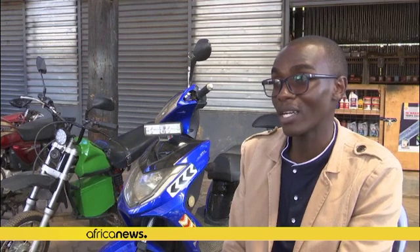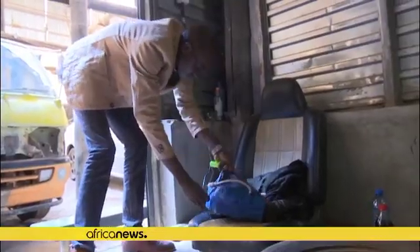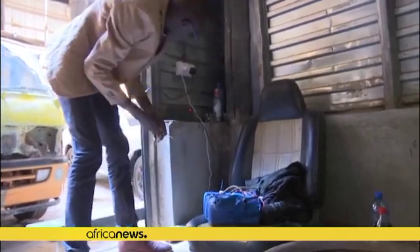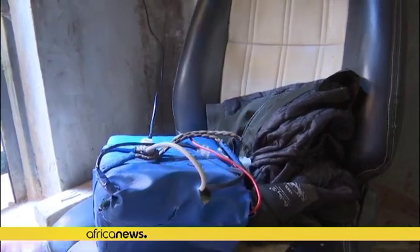Ecomobilis bikes require zero maintenance because there are no mechanical parts that need to be repaired very often. The charging, as compared to refueling, is much more affordable. For a full charge, we are using less than $3.